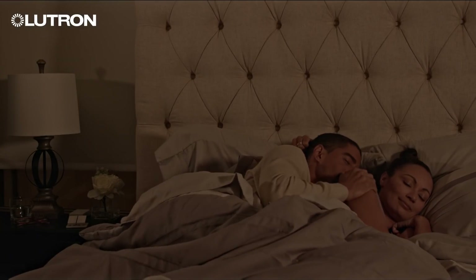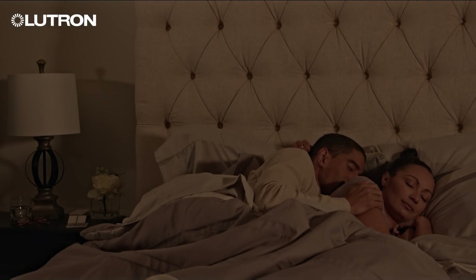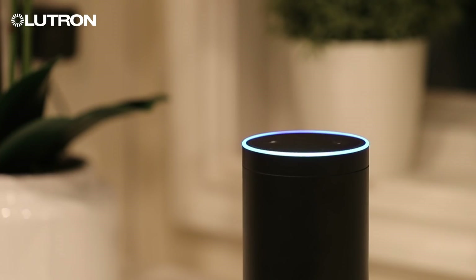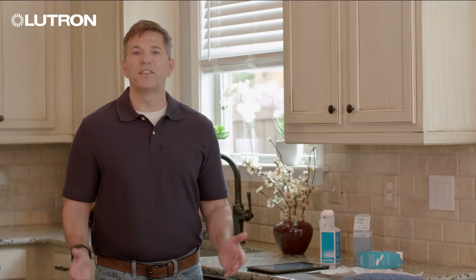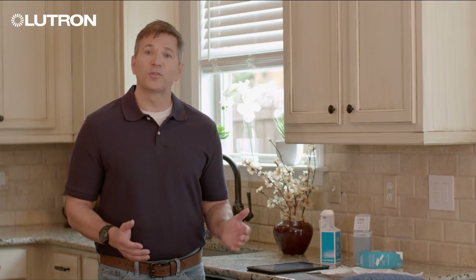Alert and Goodnight with the bedside Pico are two of the most popular scenes. Homeowners also love the ease of voice control. You'll love it because it's a great solution for any home.